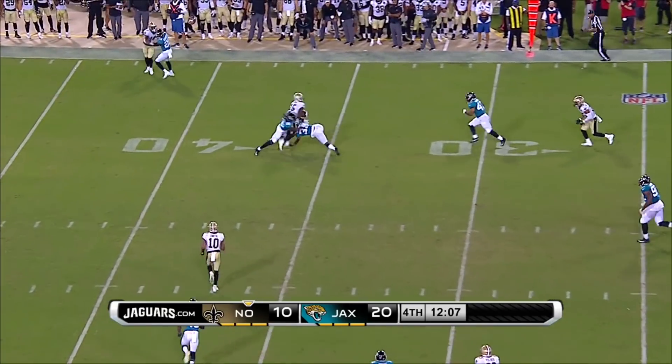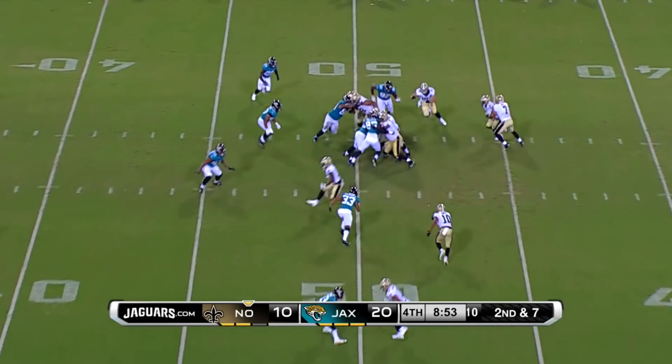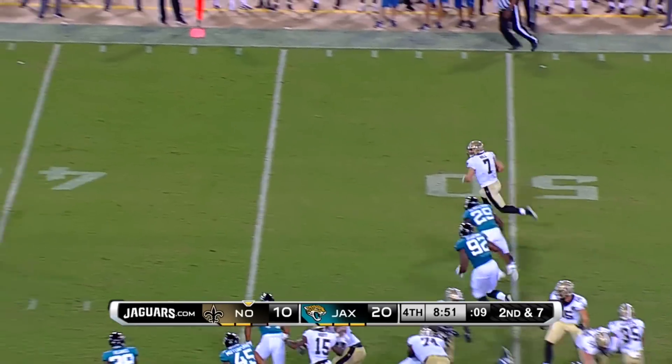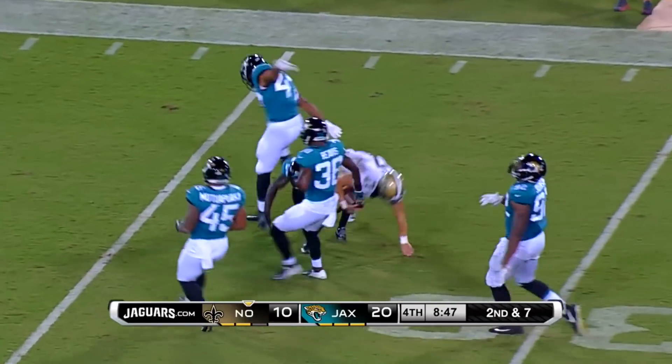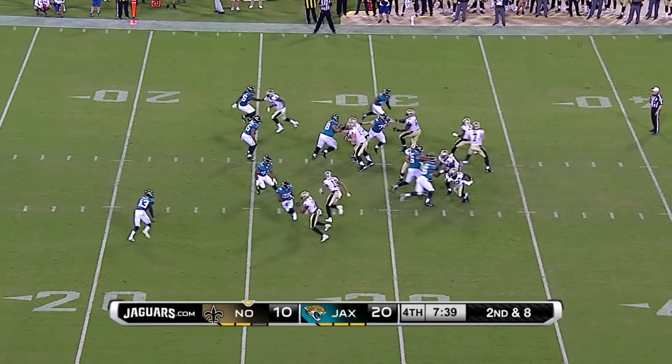Here's third and six and Hill with a strike. There's Hill with a nice little bit of deception — taking the ball and running up the field himself for a huge gain for the Saints.